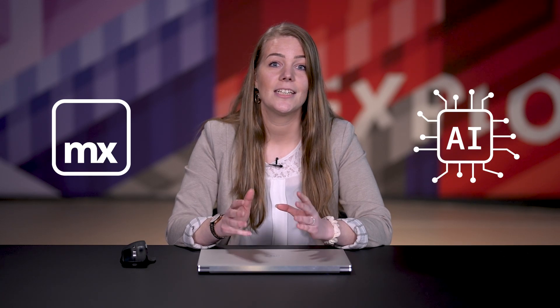Here at the Evangelist team, it's our job to bring the Mendix technology to life through demonstrations, videos and blogs. We felt it was important for everyone to understand the art of the possible when it comes to Mendix and AI.